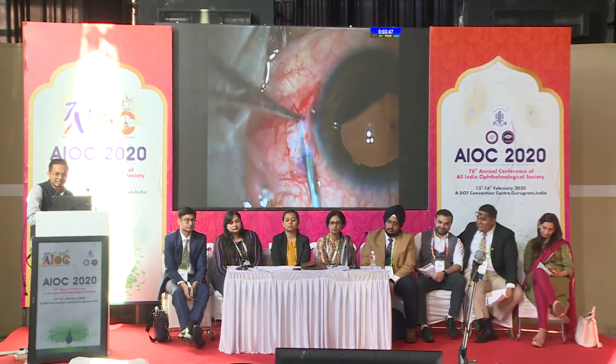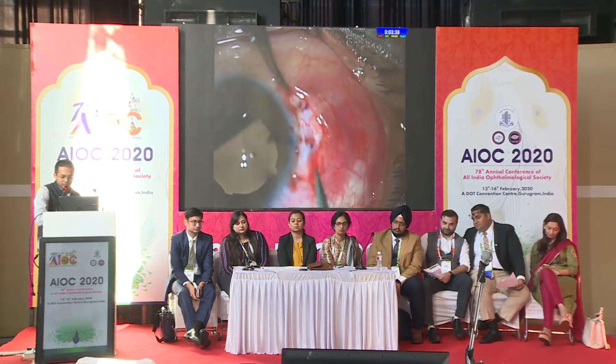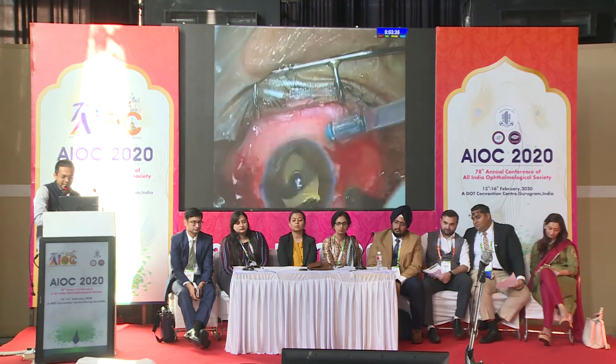We started with preparing the scleral tunnels prior to making any incision or vitrectomy, so that the pressure of the eye is maintained. Primarily used MVR for making the tunnels. And what was perhaps most interesting in this patient was the presence of a posterior retinal break.